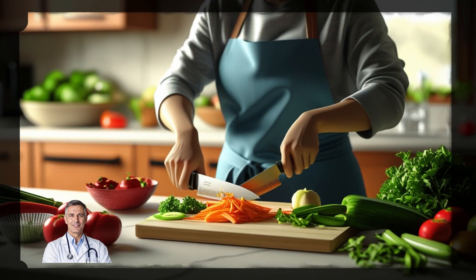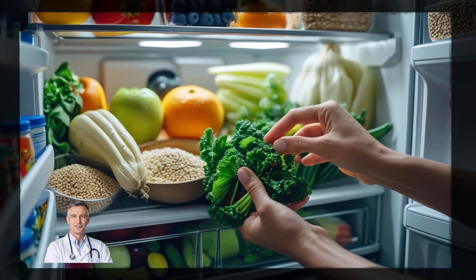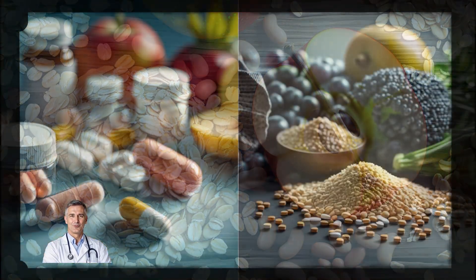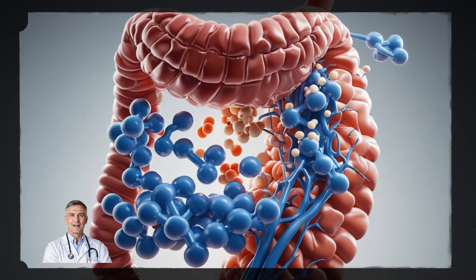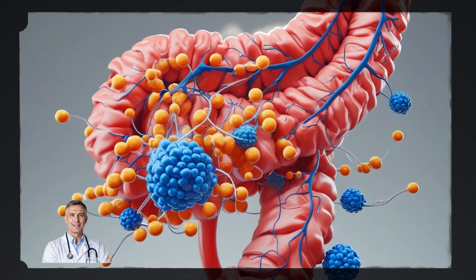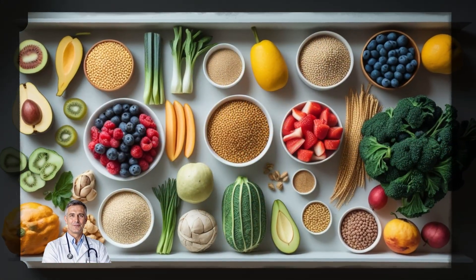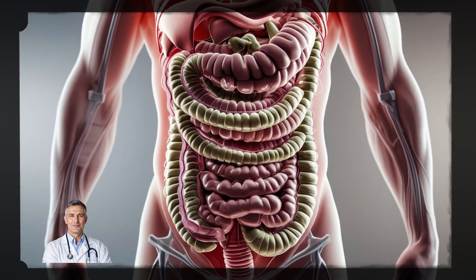Here's the good news: cholesterol isn't something you're stuck with. You can actually lower it naturally by making the right changes. And the nutrient we're talking about today? Soluble fiber. It's not a supplement, it's not a drug, and it doesn't come with side effects. It's found in everyday foods, and it works like a magnet for bad cholesterol, pulling it out of your body before it can do harm. We're going to break down exactly how it works and which foods are the best sources.